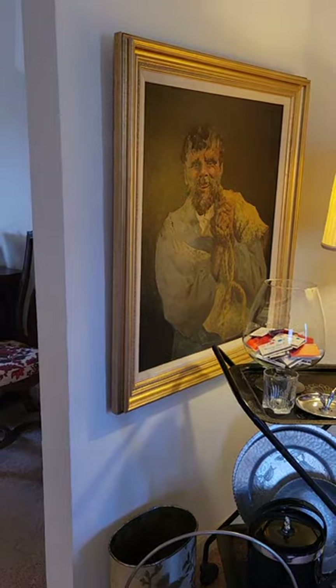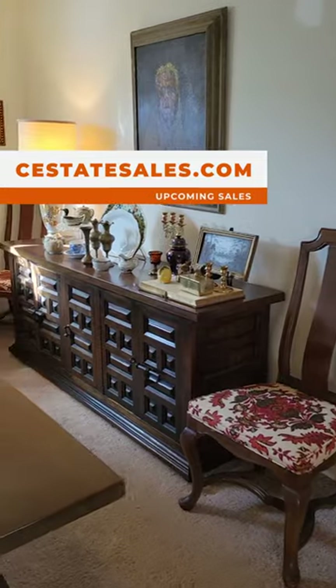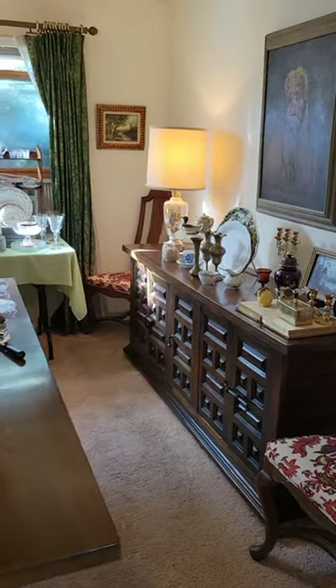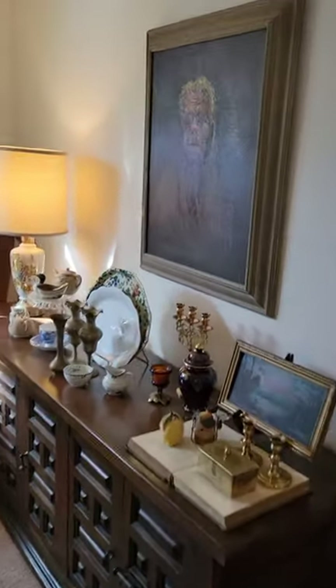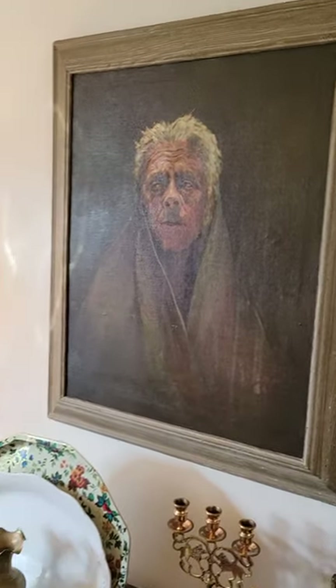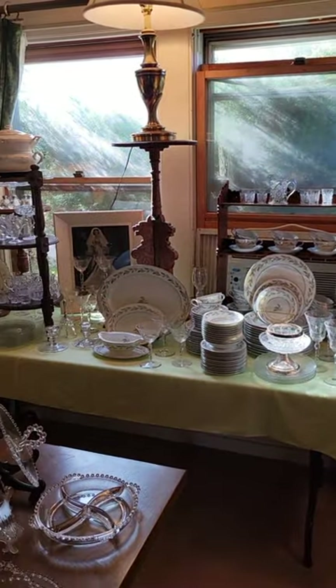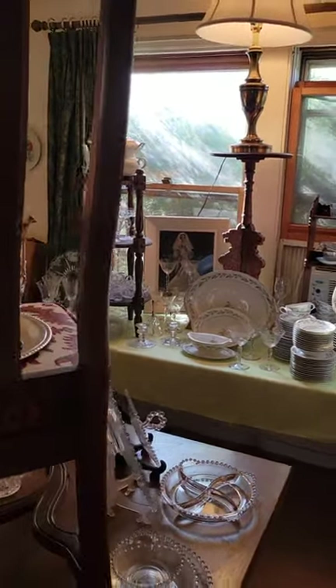Vintage old oil painting. This is also the Drexel Heritage dining room set. Another great old oil painting here. Some china and glassware. I'm going to back on out so you can see it.